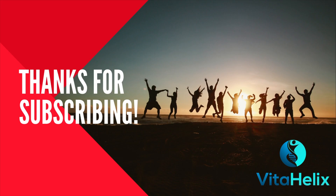Thanks for watching, and as always, stay healthy and live longer. Bye.